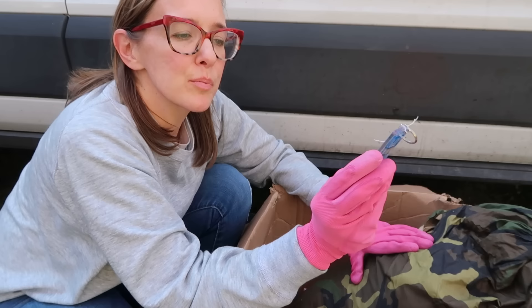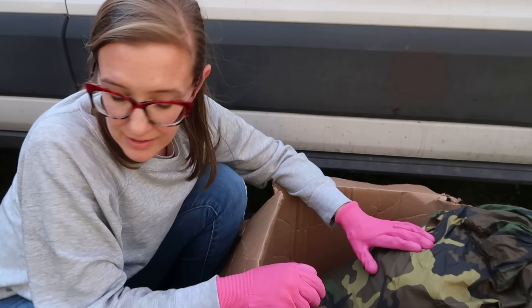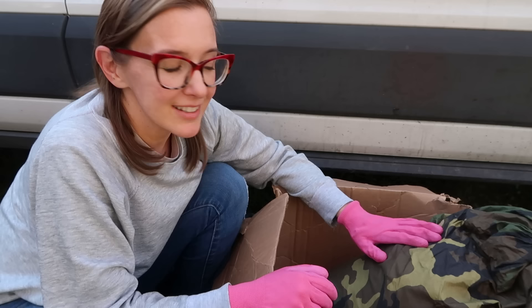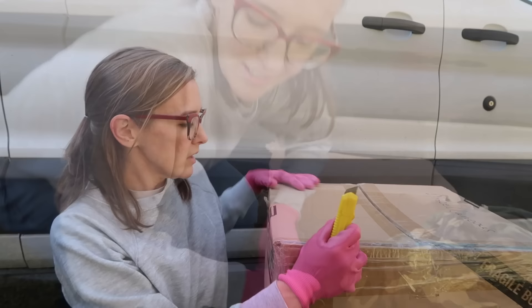Ten dollars for that - a bulletproof vest, helmet, pads, and all that stuff for ten bucks. Man, this is a crazy day. This box is marked as miscellaneous.